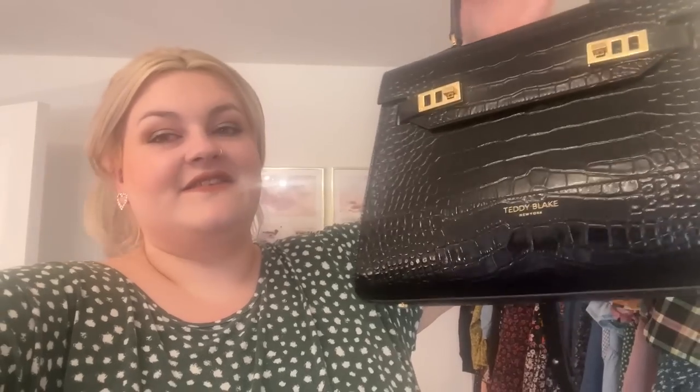Teddy Blake always have great deals on, and they've given me a code so you can save yourself some money - it'll save you $30 off your next purchase, I'll pop my code up on screen. This is a gorgeous black structured bag that is absolutely perfect for work - I feel like such a boss queen wearing it. I highly recommend Teddy Blake and I'll leave all the links down below - thank you so much to Teddy Blake for sponsoring this video and supporting my channel.